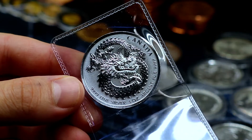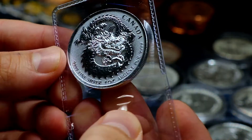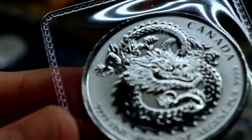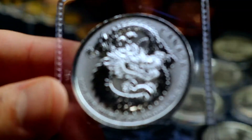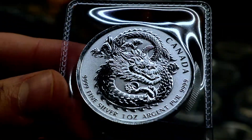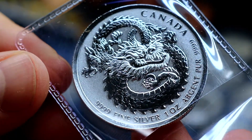We also have a one ounce Royal Canadian Mint Dragon piece. I've seen this one for a while — it is fairly high premium, but there are good deals. Denominated as $5, 2019, and we have the cool dragon. It's just a fantastic looking coin.